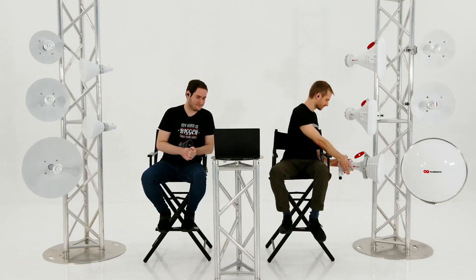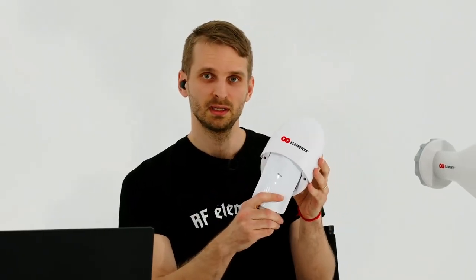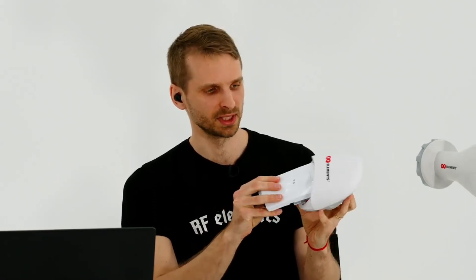Let's do one last question — behind you there is a Twistport adapter for the DA5X, can you show it? Of course — the adapter itself works on the same principle: you just take the radio, slide it in until it clicks, and that's it, ready to be installed. This concludes today's presentation. The questions that remain unanswered we will reply to afterwards. You can find a recording of this presentation on our YouTube channel. If you have any additional questions, please reach out through our social media platforms or our website. We hope you find our new products useful and we're looking forward to your feedback. Thank you and have a good day.